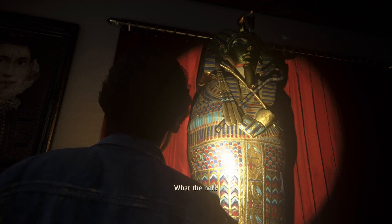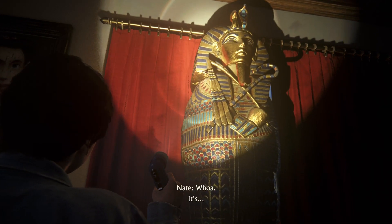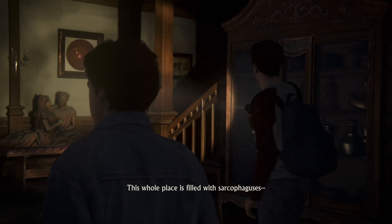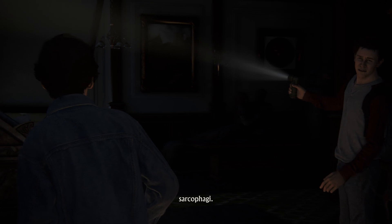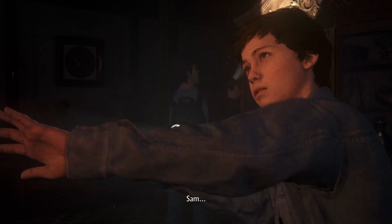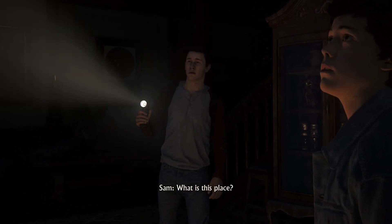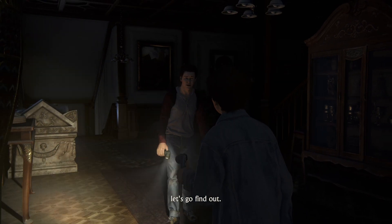What the hell? It's some sort of sarcophagus. Look around — this whole place is filled with sarcophaguses. Or sarcophagi. This is real. What is this place? Well, let's go find out.